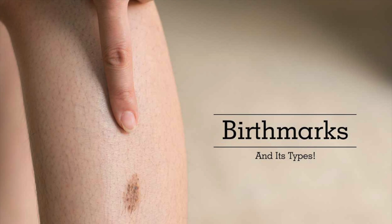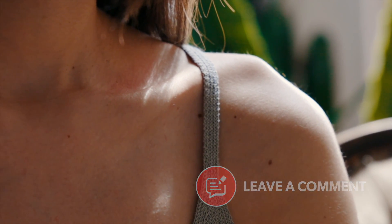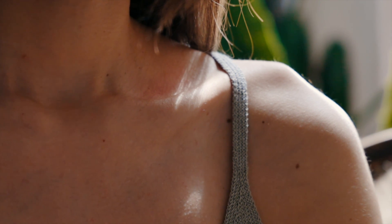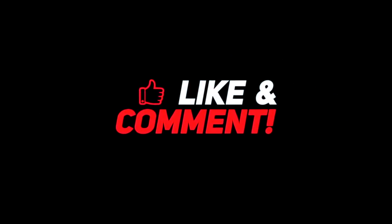Now that we know what birthmarks are and how they are formed, comment below how many of these marks you have on your body — and in case you haven't checked, they might have already faded away.